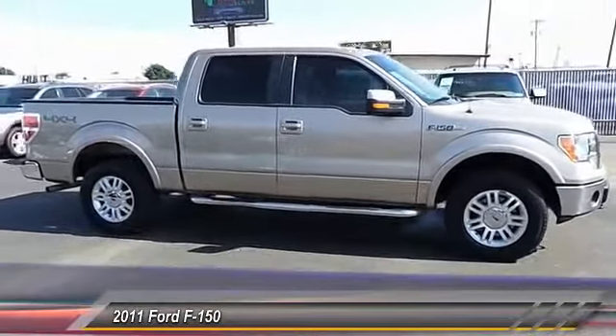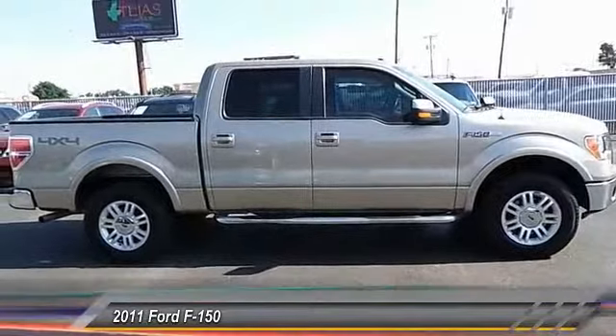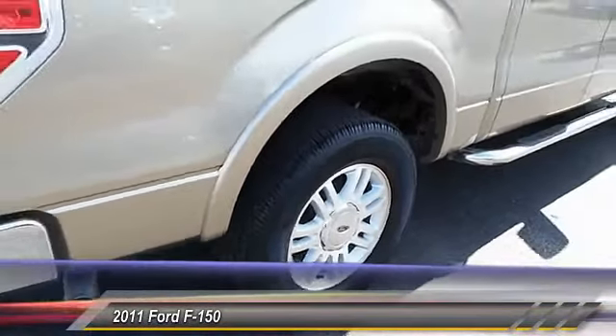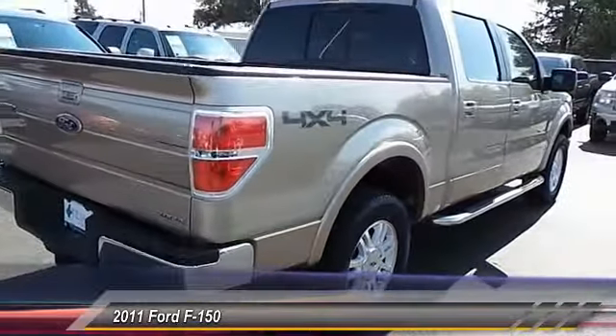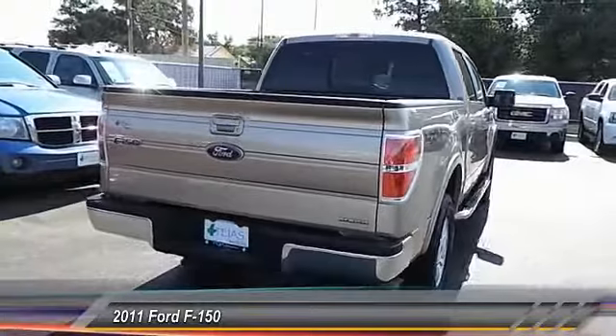Here are some of this vehicle's great options: steering wheel audio control, keyless entry, automatic stability control, auto dimming rearview mirror, climate control, trip computer, security system, fog lamps, child safety locks, and power windows. Come see the car for yourself.